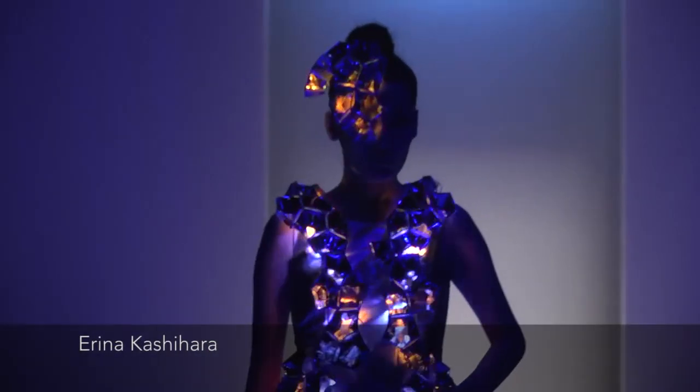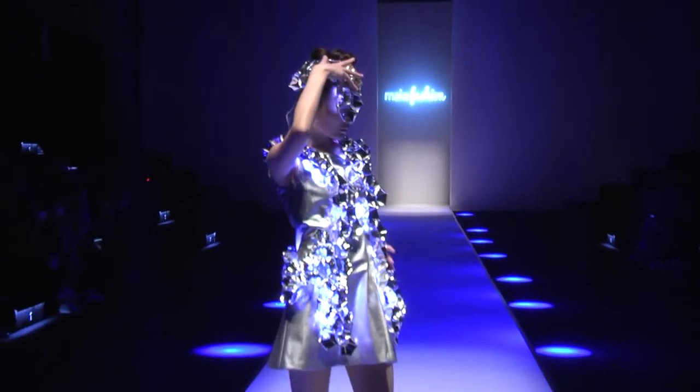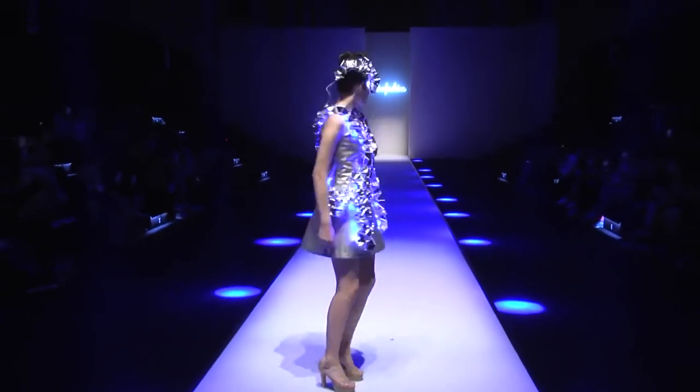Geometrical Cells was inspired by human body cells, and it's represented by many polyhedron cells which have LED lights underneath that cover the body of the wearer.